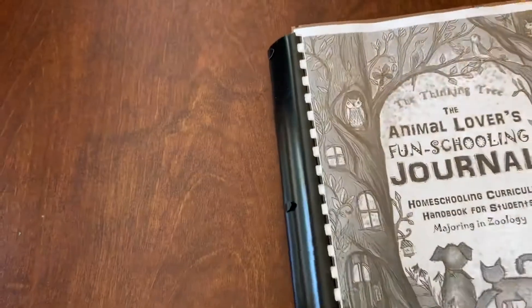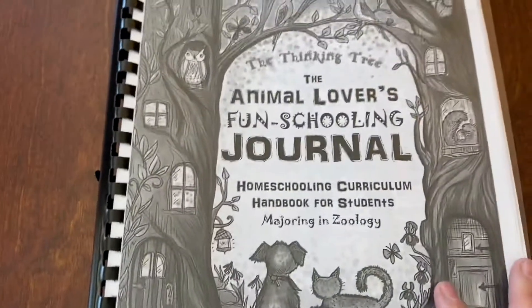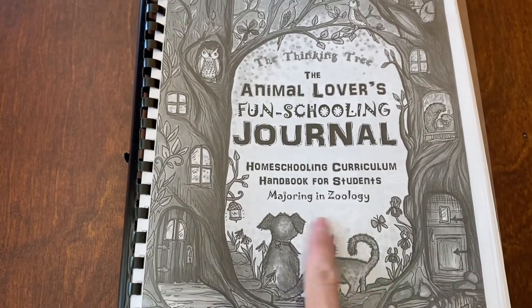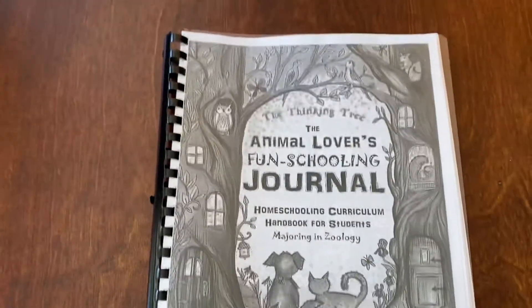It is huge too — I don't know if you saw the size of this. This is double-sided. I want to say it was something like 400 pages. So this one is the Animal Lovers Fun Schooling Journal and majoring in zoology. Highly recommend. Fabulous book. Hope this was helpful. Have a great day.